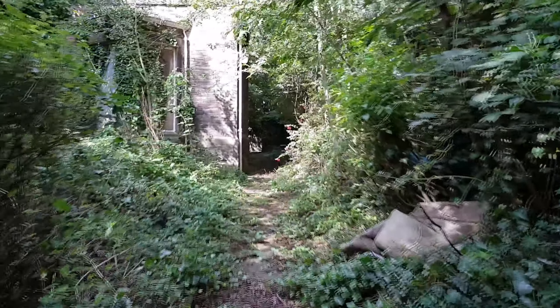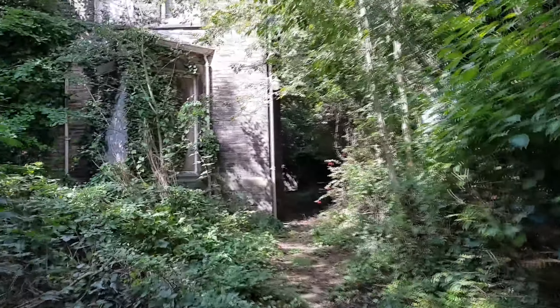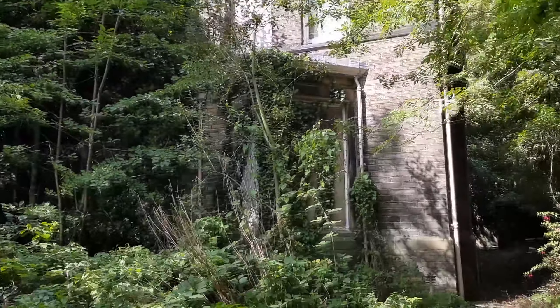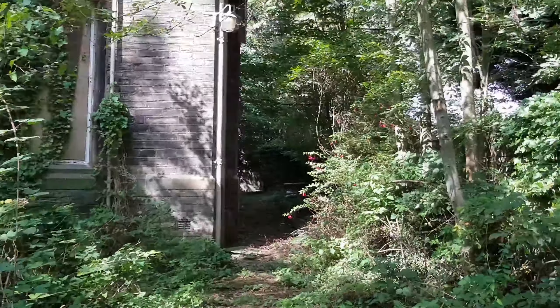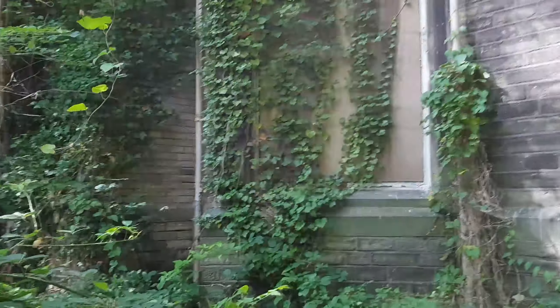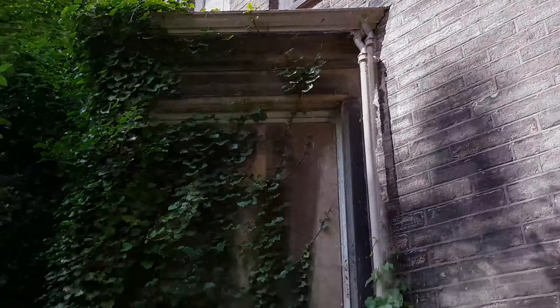We're probably going to get in trouble. Look at this - it's so overgrown as well. I don't like how close those dogs are. They sound like little Yorkshire Terriers, mate. Where's the front door then? Is that the front door there? Should we see?